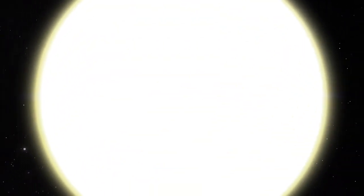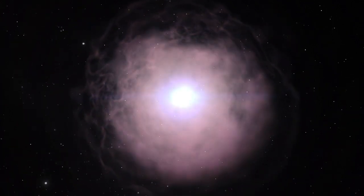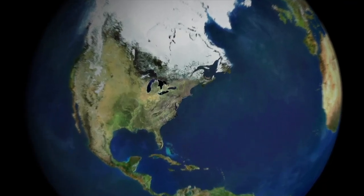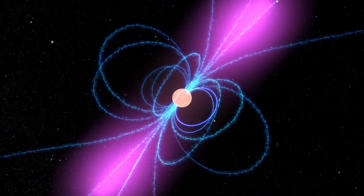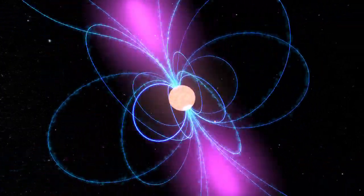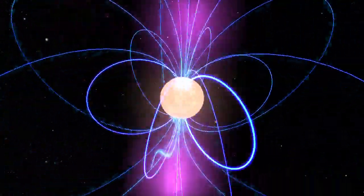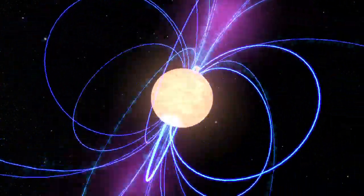When a massive star explodes as a supernova, its core may be crushed into one of two types of compact remnant: a black hole or a neutron star. Neutron stars are the size of a city, but contain more mass than our sun. They rotate rapidly, host powerful magnetic fields, and produce beams of radiation that emit a wide range of energy. When we detect pulses as the beams sweep over Earth, the object is known as a pulsar.